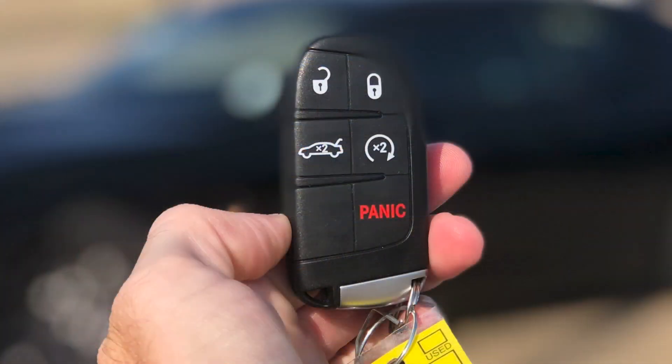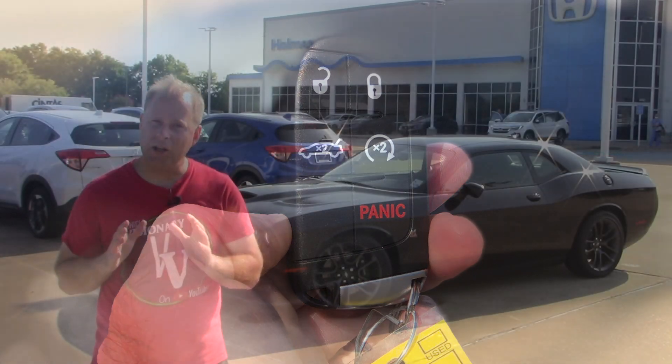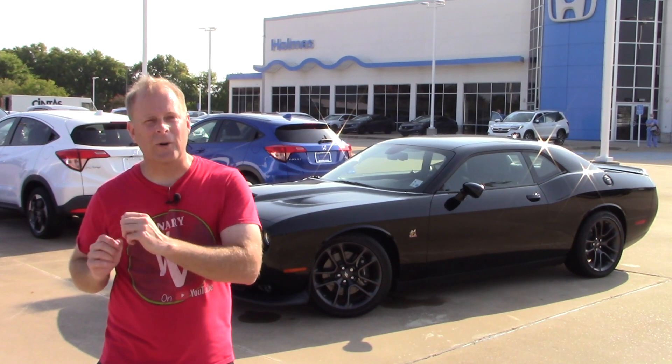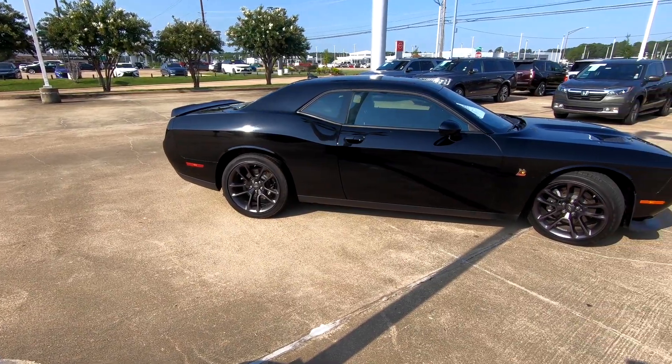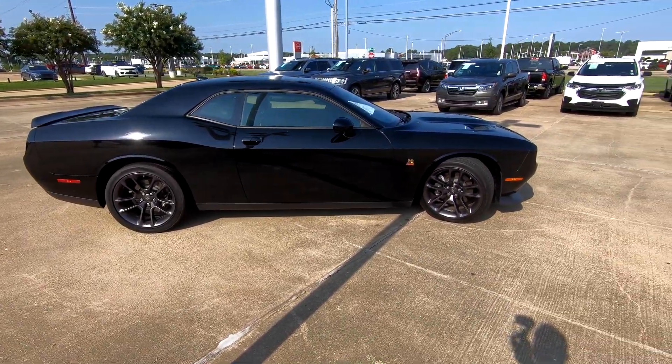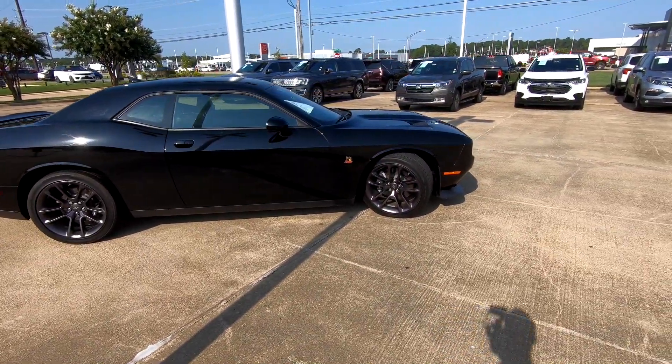Let's dive in and take a look at exactly what this model is, and we'll do the ultimate test for a used vehicle — we'll take it out on the road for a quick test drive. No matter what angle you look at the Challenger from, it definitely has that strong, muscular look.